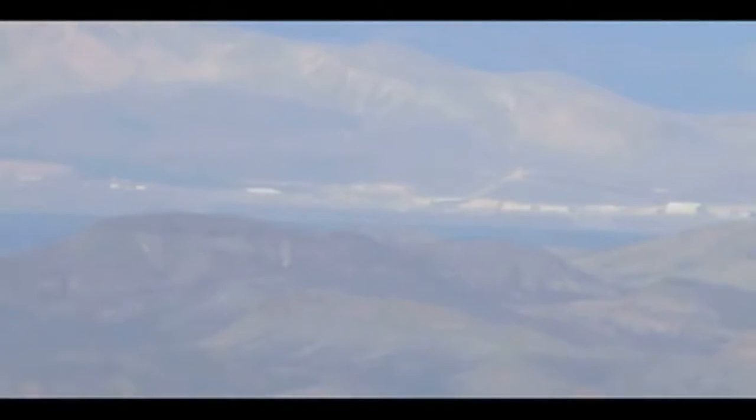Now if you look real close, you can see we have movement going right now on Area 51. You managed to capture aircraft taking off on the airstrip over there. Could you make out any detail on what the craft was, and was it doing anything unusual in its flight patterns?